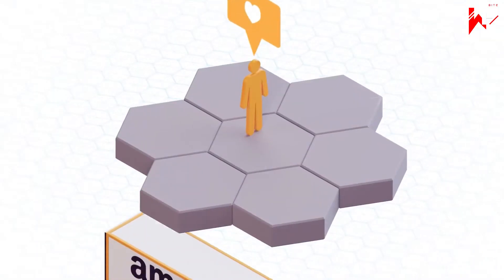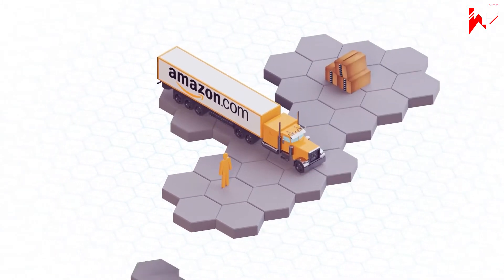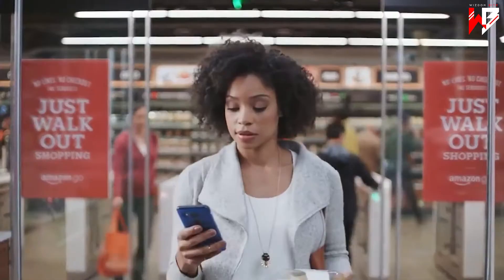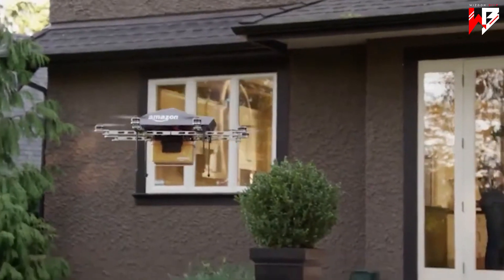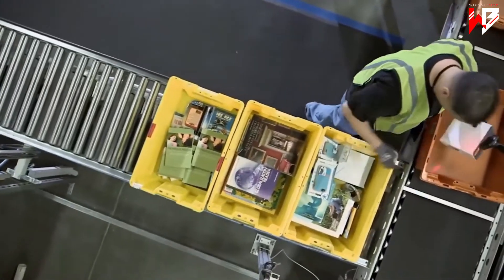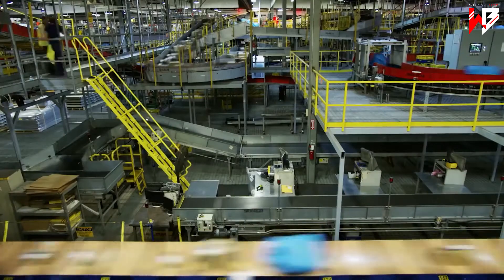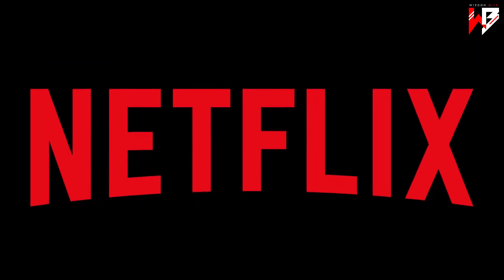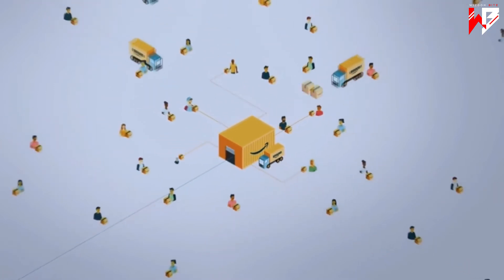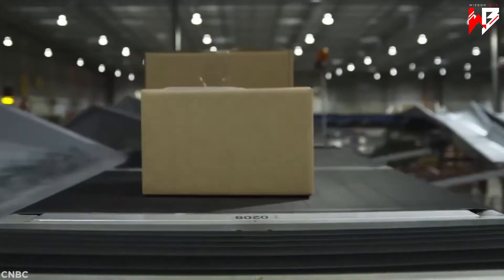Amazon has built its empire on a platform of sheer unbeatable convenience for the end user. You, the customer, need a product, so you open the app or have a quiet word with Alexa, and next day, hey presto, it's sitting on your doorstep. Moving products from A to B quickly is not easy — compared with technology giants like Netflix, Google, or Facebook, Amazon needs to shift an astonishingly vast amount of sheer bulk, safely, precisely, and quickly, all day every day.